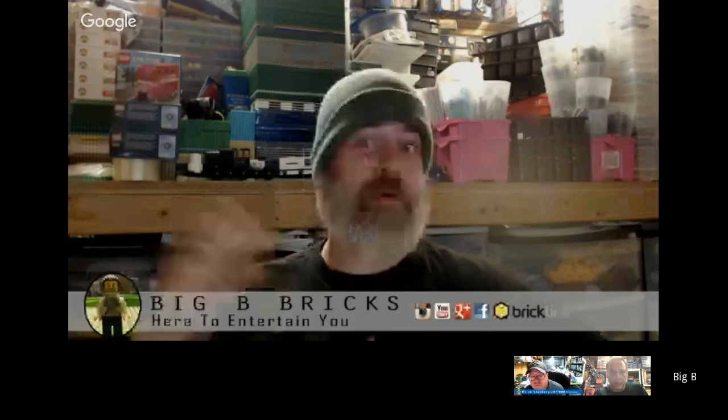I'm Big B, I'm Brick. I got my cast of usual suspects here with BrickStackers, otherwise known as Doc, in case you get confused if you're a first time viewer. And this is Bricker Treat, sometimes called Bot. Kaiser Soce. And I'm Big B.